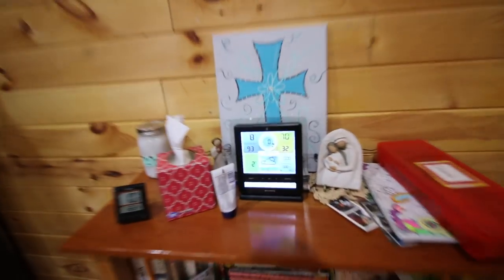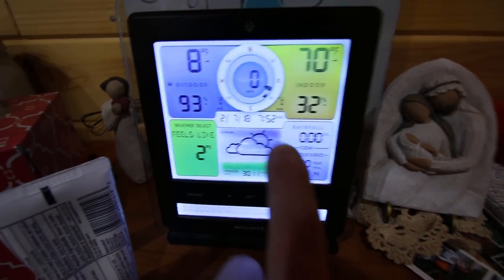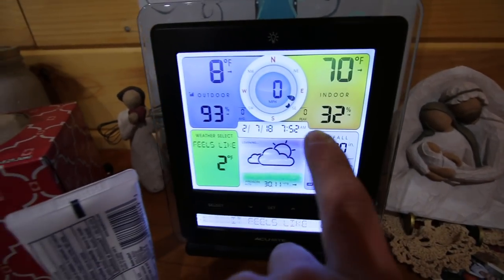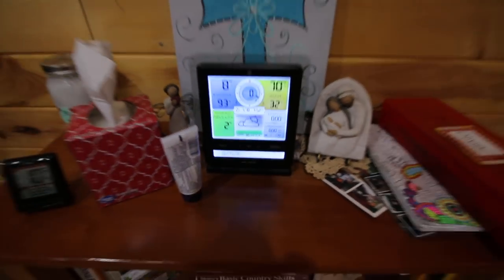The weather station is working nice today. We haven't had any wind. I like seeing the wind and what the wind peak was for this day so far. Looking good.